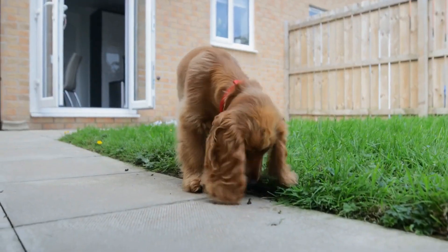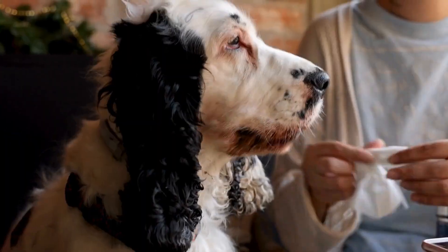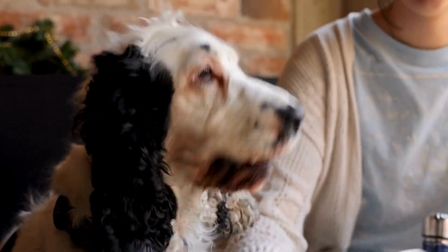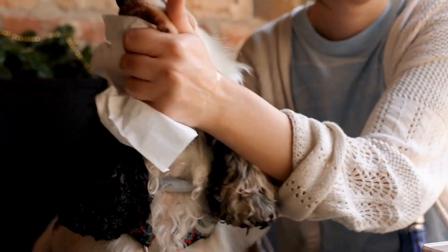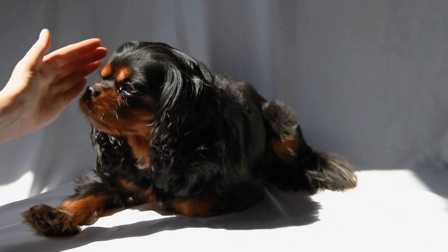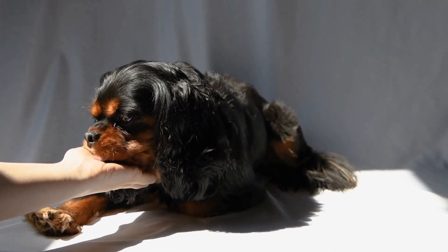1. Plaque prevention. Just like humans, dogs develop plaque on their teeth. If left untreated, plaque hardens and becomes tartar, which can cause gum inflammation and periodontal disease. Brushing your Cavalier's teeth regularly removes plaque, preventing its progression into more severe dental problems.